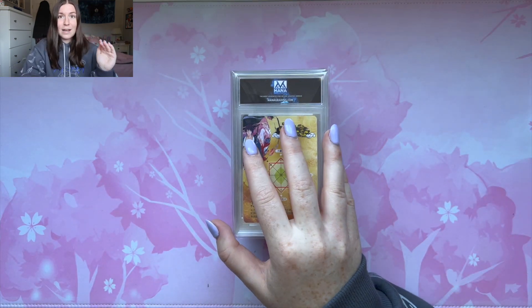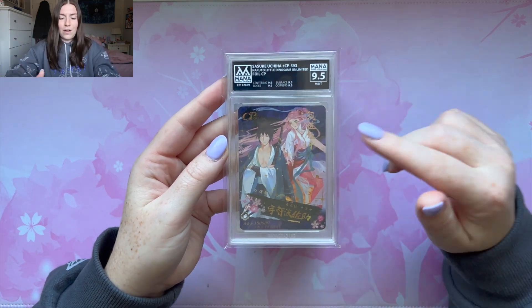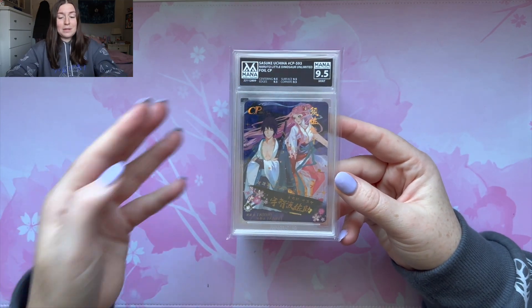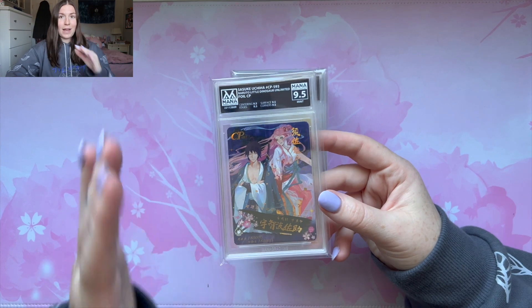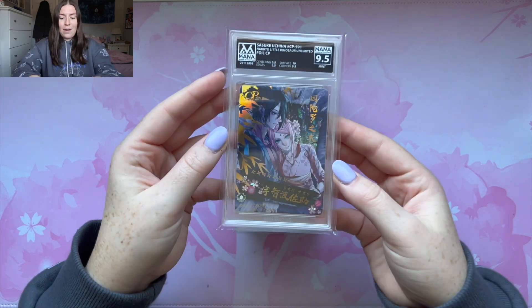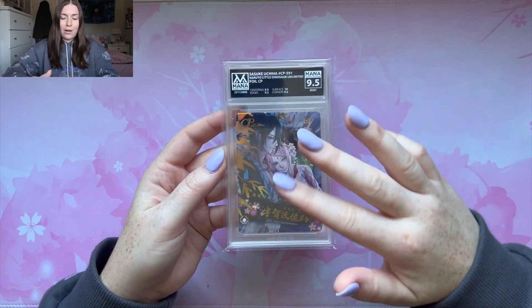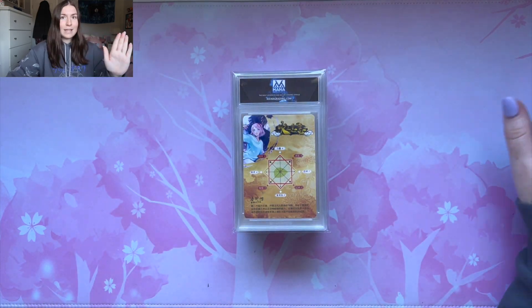Next card, I believe this is a Sasuke CP but it has Sakura in it — and we got a 9.5. All 9.5s around the board. This is a stunning card and a 9.5 I'm not upset about, especially with Little Dino being notoriously hard to grade. This is my second favorite of the four that I submitted. I got a 9.5. It's a beautiful card — I really like it because Sakura's wearing her cherry blossom kimono. Her eyes look insane with this card. A 9.5 is a good grade.